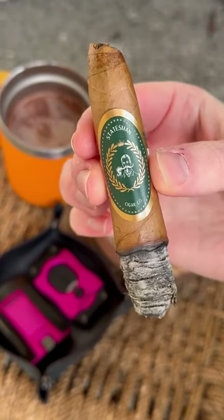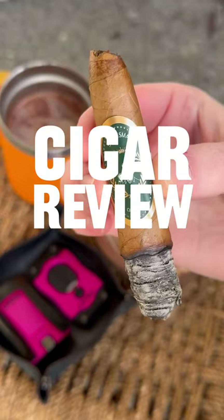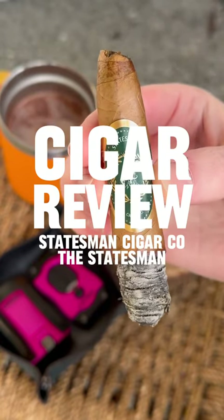Is the Statesman getting ready to start a cigar revolution? I'm PNW Cigar Guy, and this is a cigar review. Statesman Cigar Company — The Statesman.